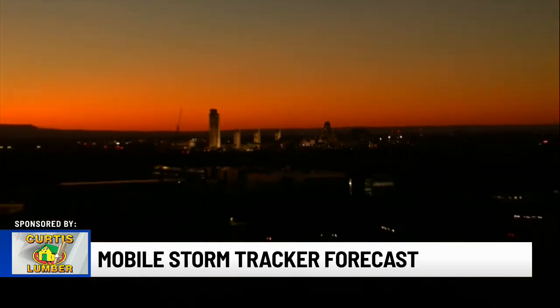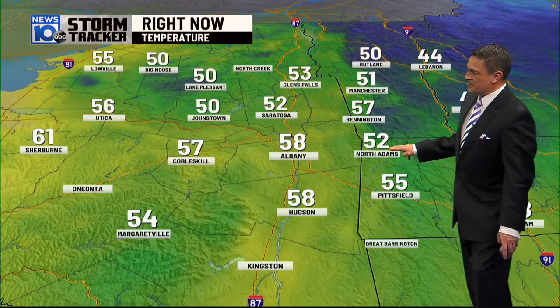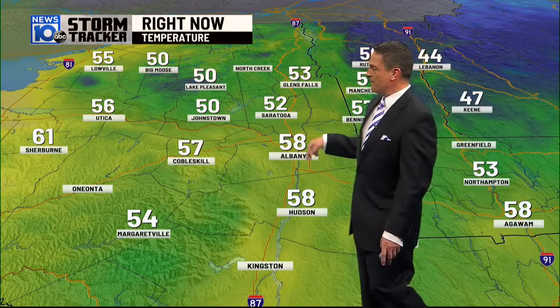Last check in Albany, we were sitting at 58 degrees. We're also at 58 as we make our way toward Hudson, 52 at North Adams, 57 at Bennington and at Cobleskill, 53 Glens Falls, 50 at Johnstown, 50 as well at Lake Pleasant.